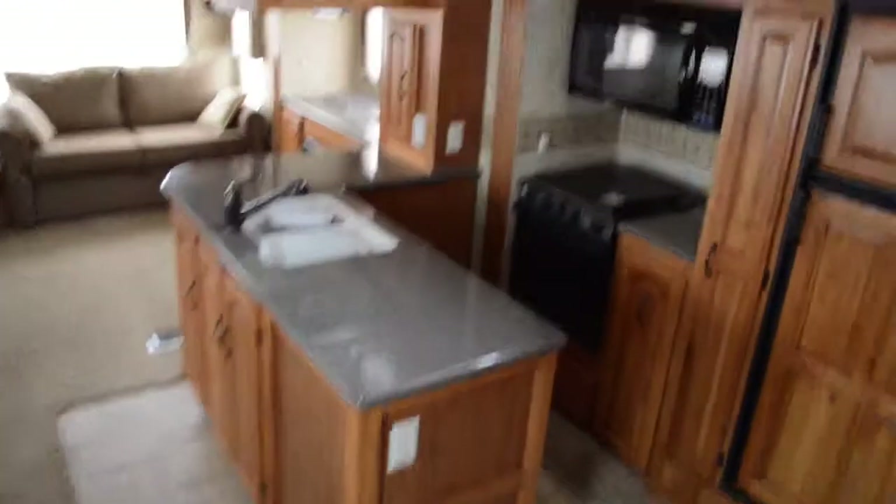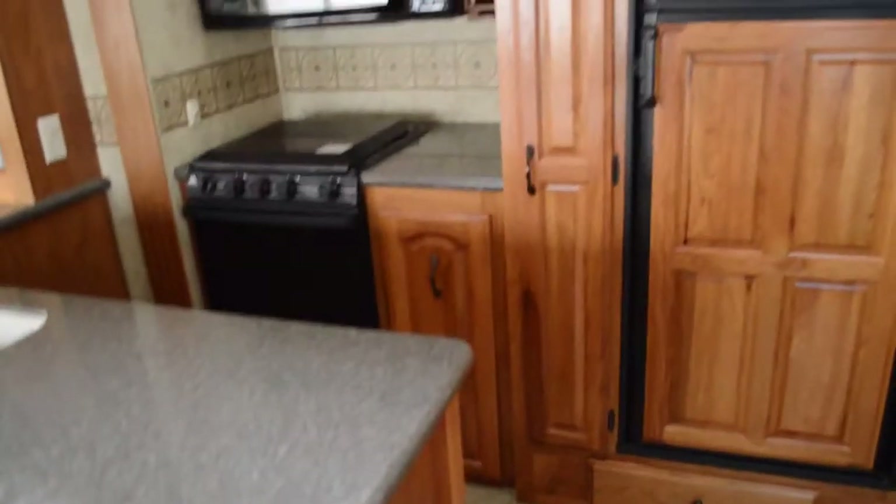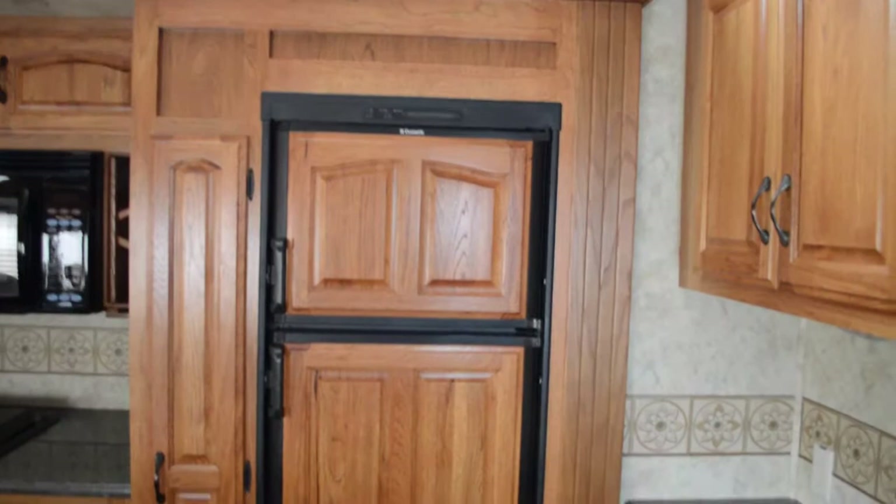Starting here in the kitchen, we have solid surface countertops by Corian. They are an authority in countertops when it comes to RVs for sure. I have a little desk here, a little chair — do your bills, studying, whatever you do out on the road. Here is your double-door Dometic fridge with beautiful inserts here.